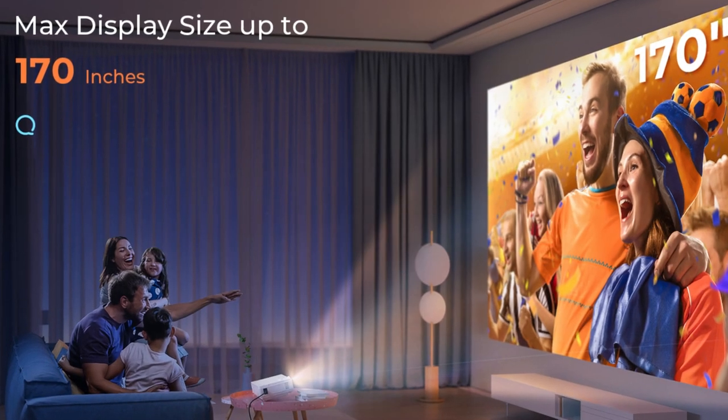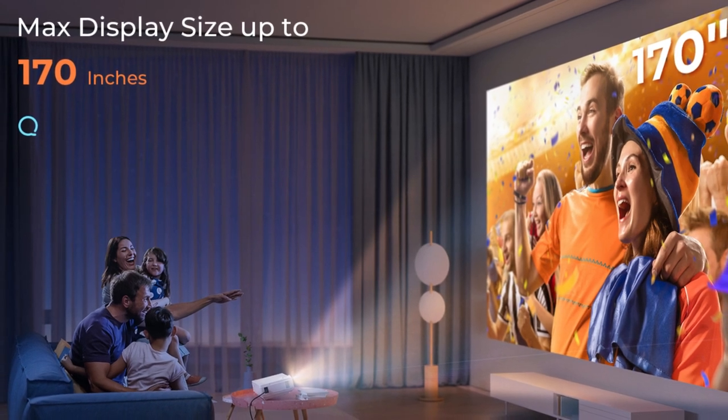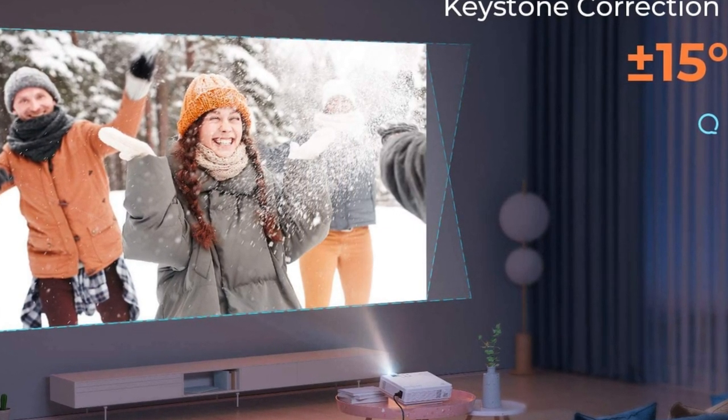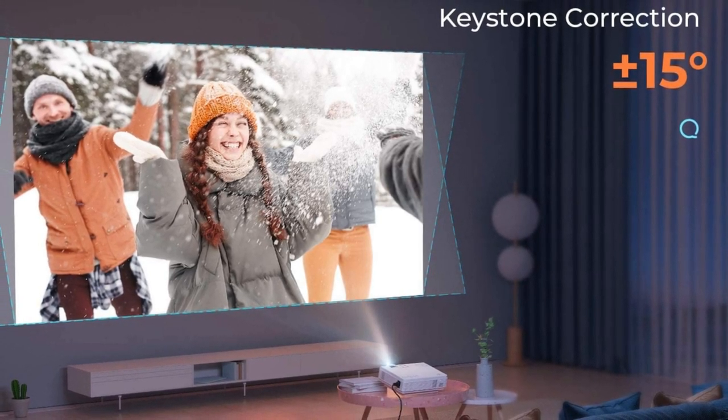But let's be real here, you can't beat the price. If you're on a budget, this is your jam. It's a home body, like its name says, but it's good at what it does. Pop it in a dark room and voila — you get a nice, sharp 1080-pixel image, a decent 2000:1 contrast ratio, and solid color. So for all you bargain hunters, this one's a keeper.